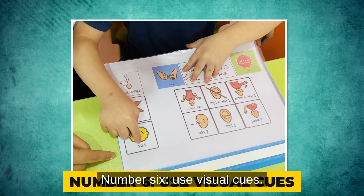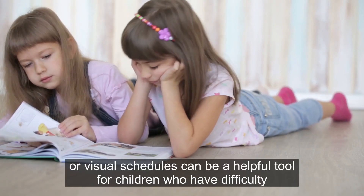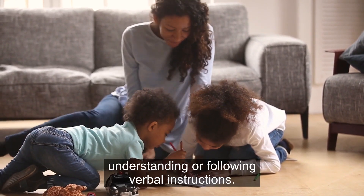Number 6: Use visual cues. Using visual cues, such as picture charts or visual schedules, can be a helpful tool for children who have difficulty understanding or following verbal instructions.